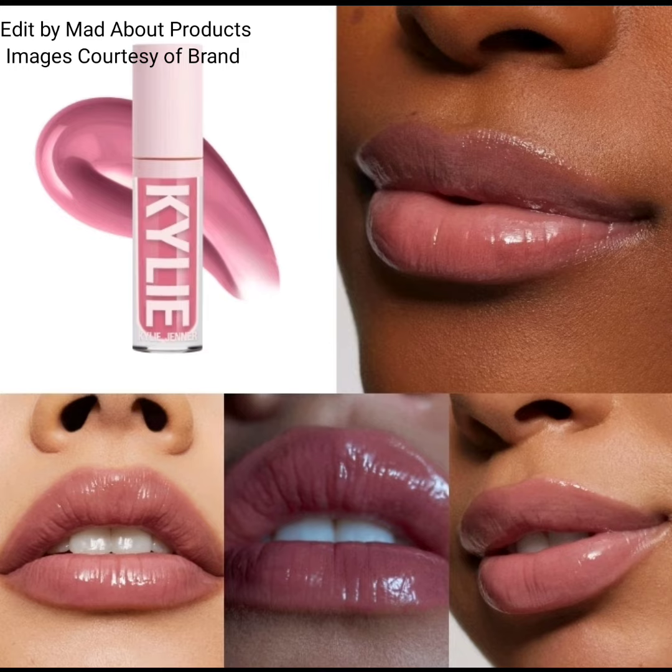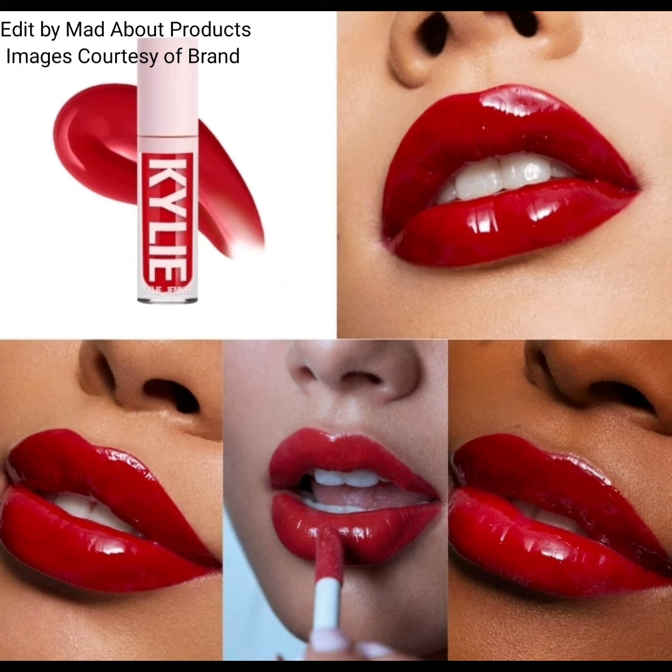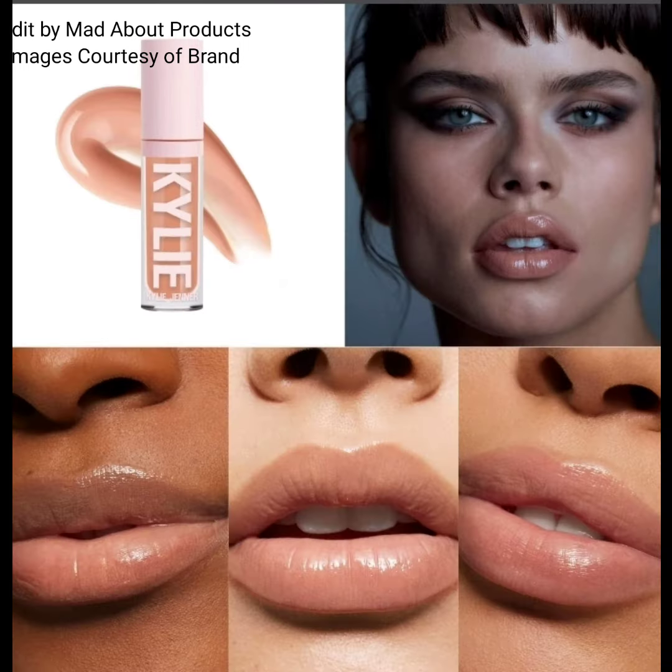The price of this new High Gloss is $18 each. If you want to buy these new products, you can visit KylieCosmetics.com. I'm attaching the pictures and swatches of these new products.